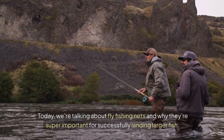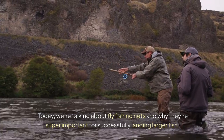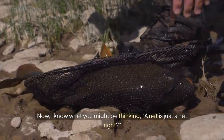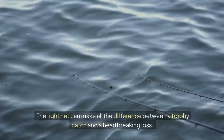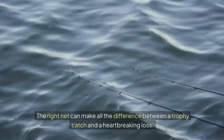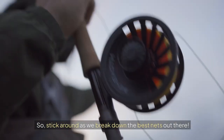Today, we're talking about fly fishing nets and why they're super important for successfully landing larger fish. Now I know what you might be thinking — a net is just a net, right? Well, not quite. The right net can make all the difference between a trophy catch and a heartbreaking loss. So stick around as we break down the best nets out there.